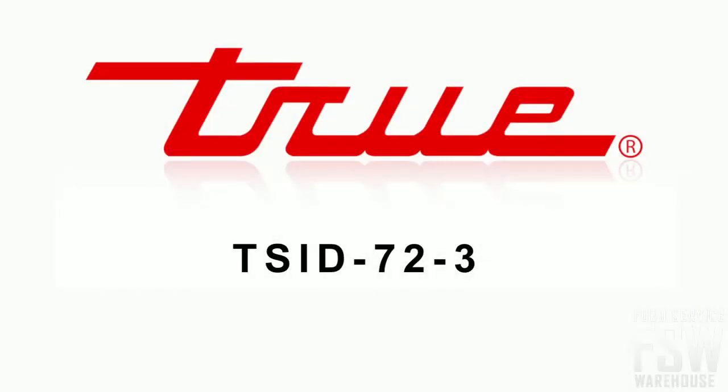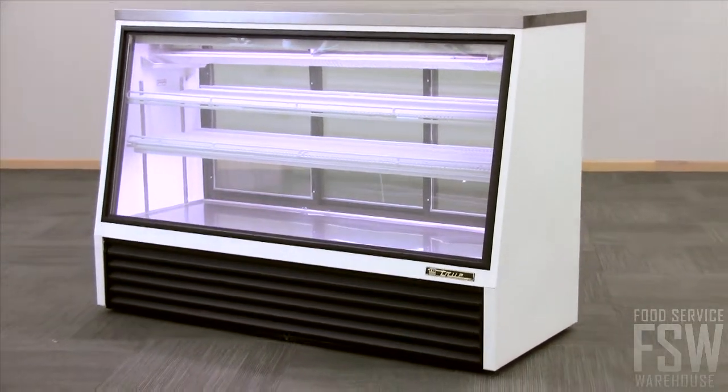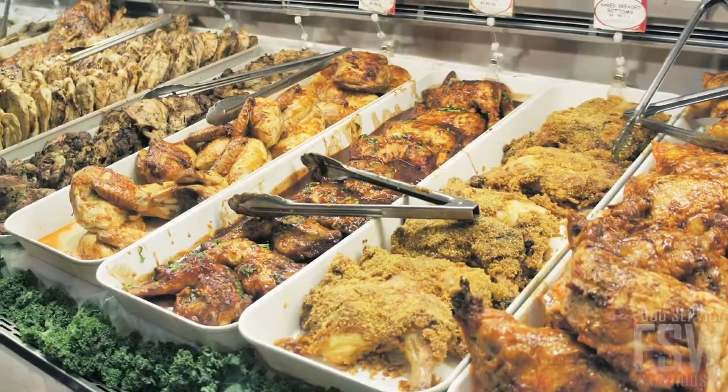In this video we will discuss the True TSID 72-3, 73-inch single-duty deli case. This refrigerated single-duty deli case from True offers a sleek, professional deli case for the grocery store or meat market.